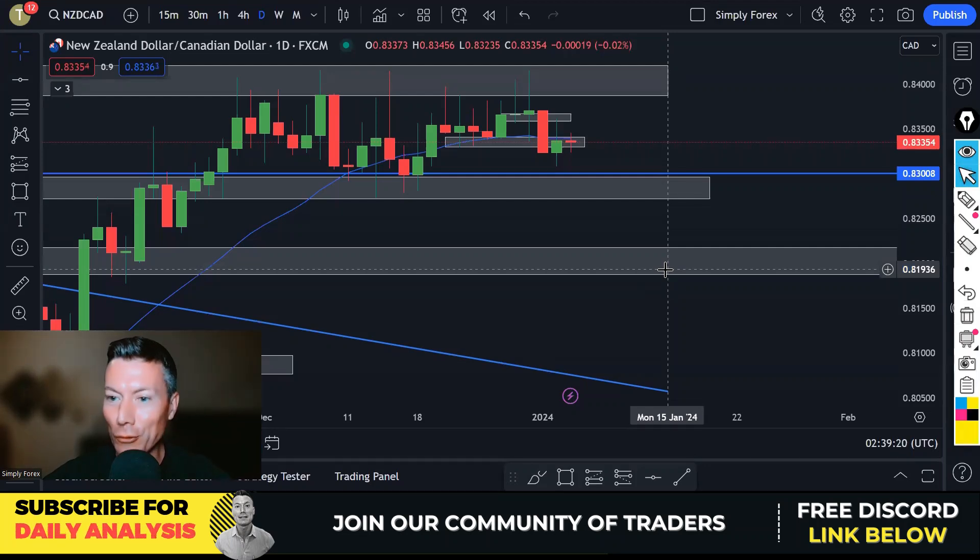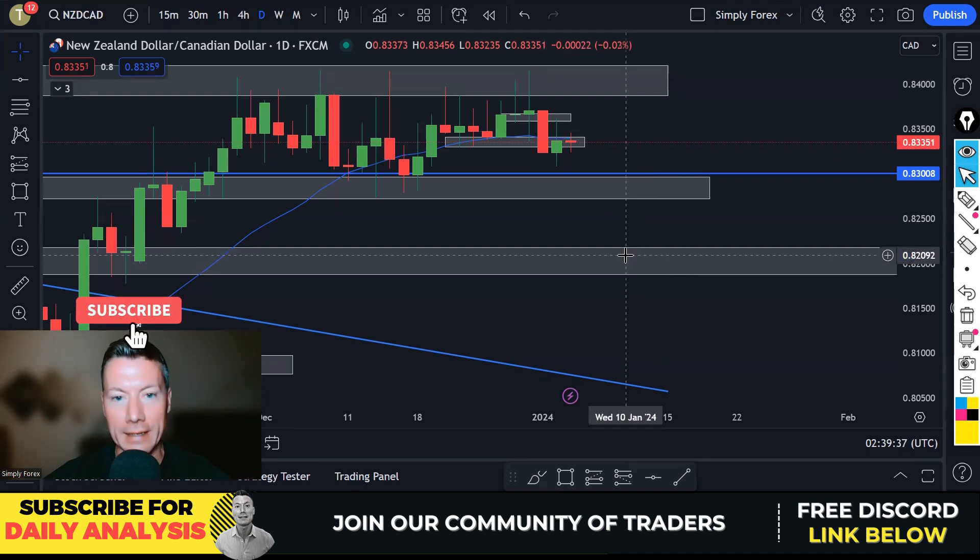Hi traders, welcome back to Simply Forex. Today is Thursday the 4th of January. We are going to look back at yesterday's trades, look at today's potential trades, and look at the important news for today as well. It's a busy news day, so tread carefully.